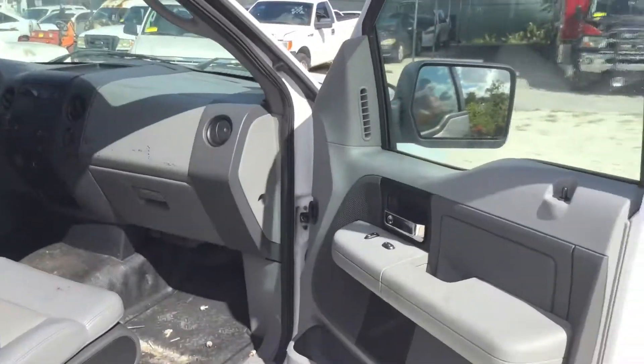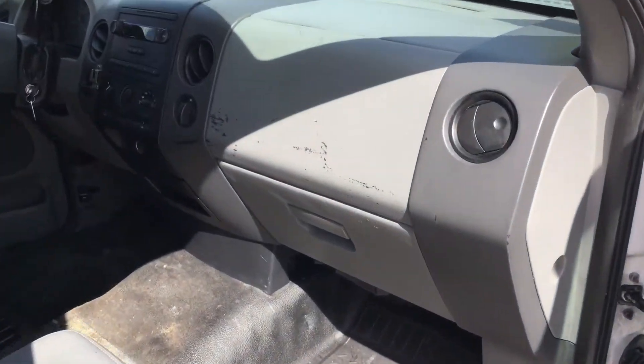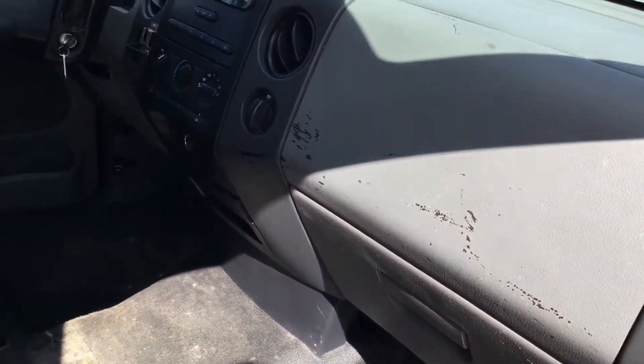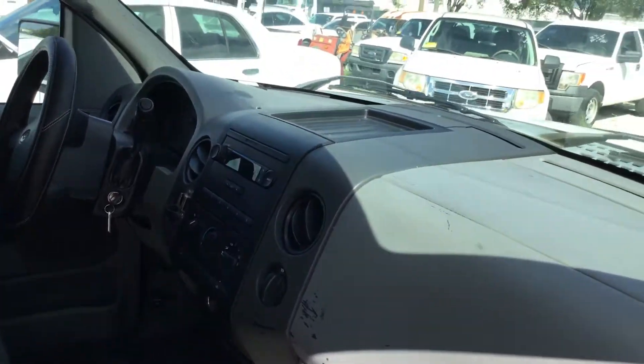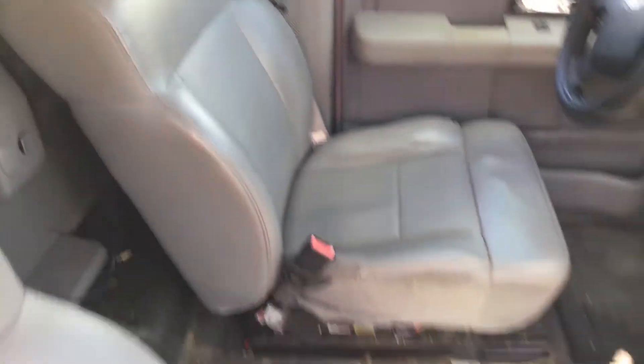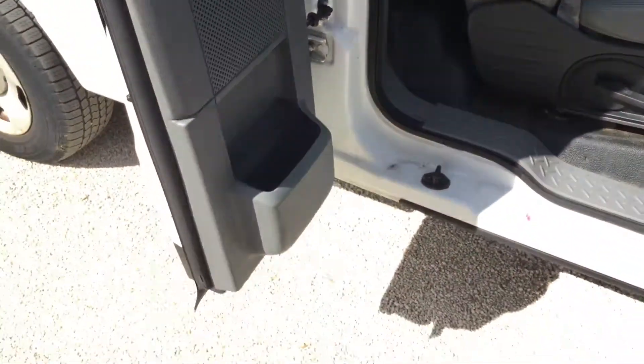Here's the passenger side — the door panel looks good. The dashboard has a couple of scratches up here, maybe from a laptop holder. And this little access door opens and closes as it should as well.